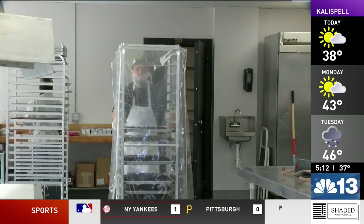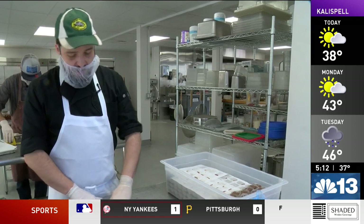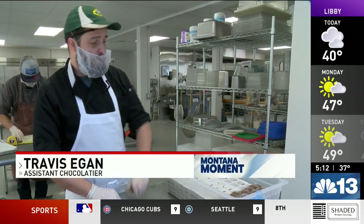Travis Egan is an assistant chocolatier. He is working on the Flathead Cherry Balsamic Caramels.